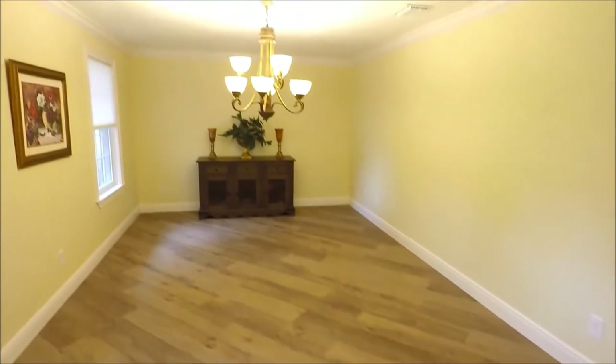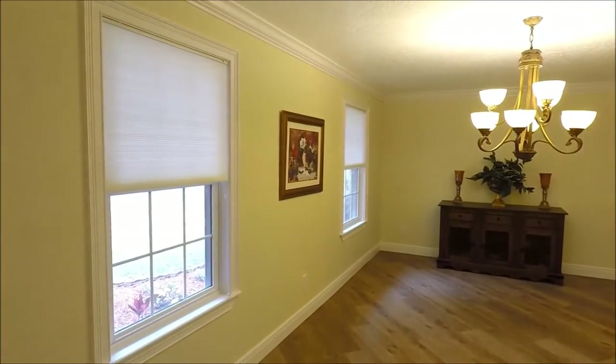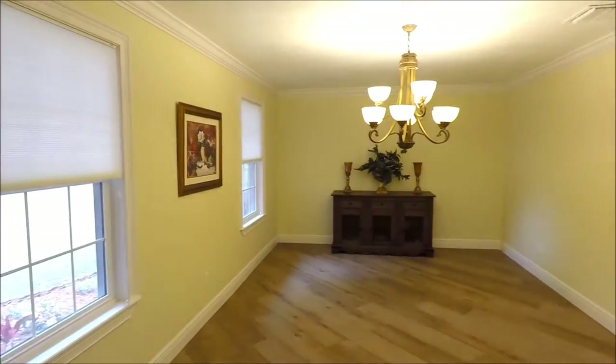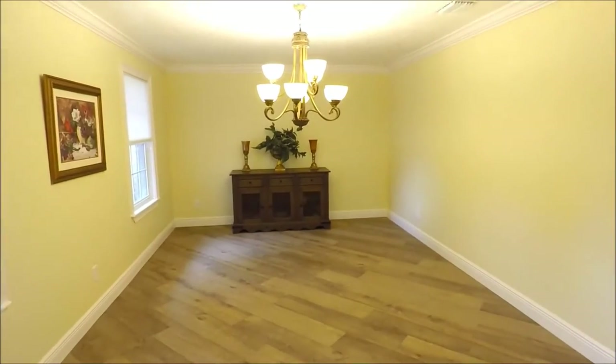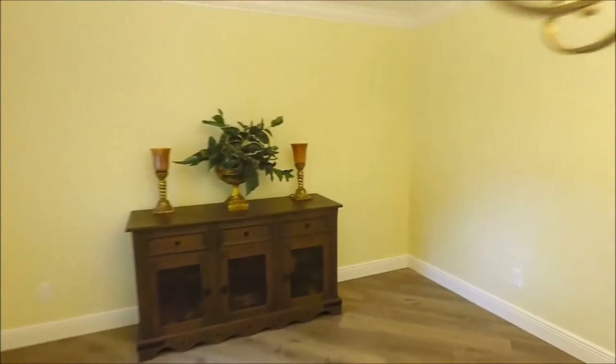This is the formal living room. As you can see, it's not currently being used as such, but definitely could be again. Plenty of space here — we don't have a table for size, but you could easily put a table in here that would seat at least eight people.